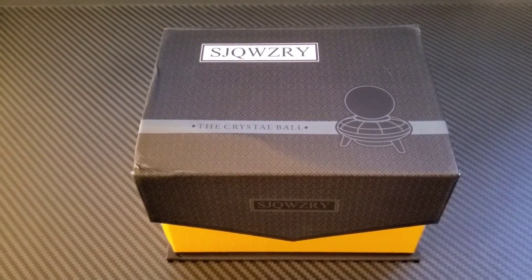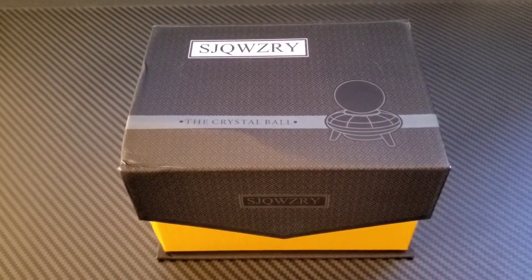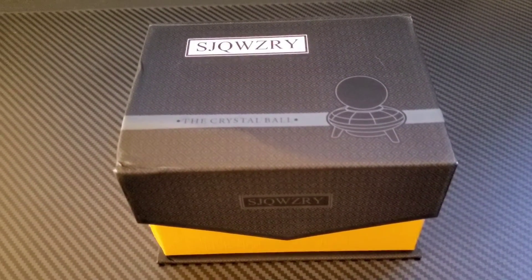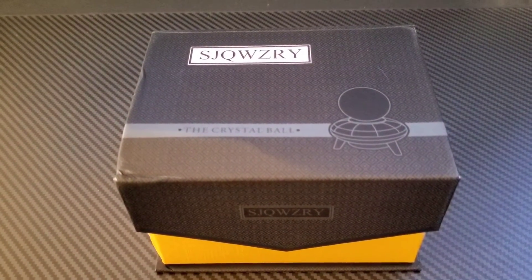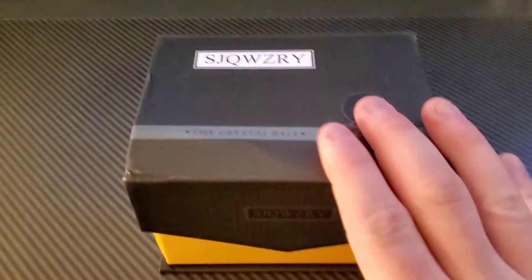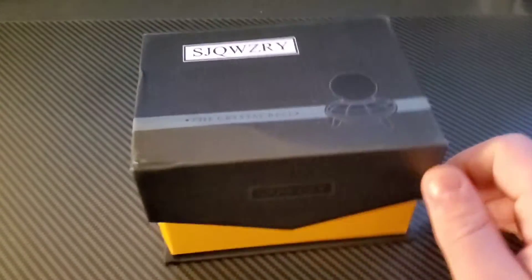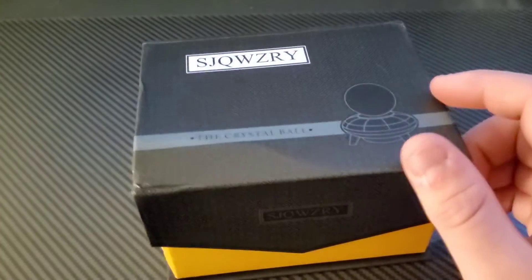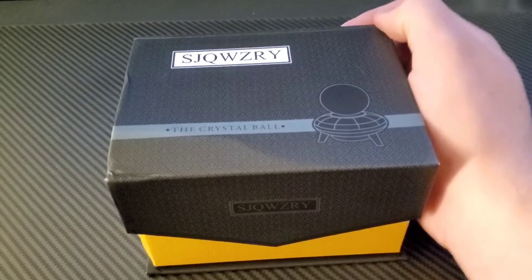Hey there guys, anime fate back again. I've already made one video today and this will be my second one, which is kind of irregular for me. I just got this in the mail, which was supposed to be here tomorrow — someone sent this to me, someone very close to me, and they know I've been wanting it for a couple years now.